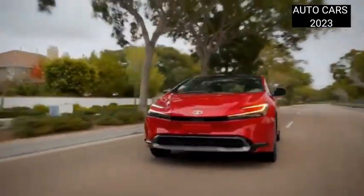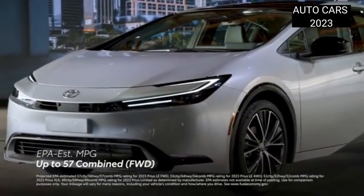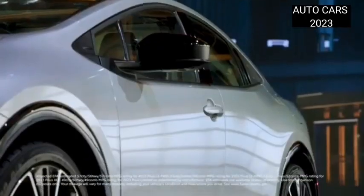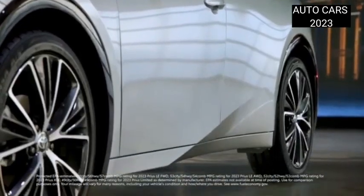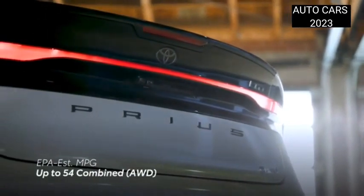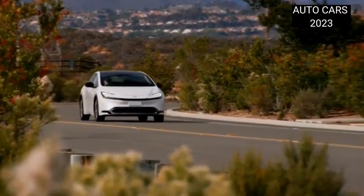To power electronic devices, the latest Prius provides a 1,500-watt power outlet. This socket is located behind the center console and in the trunk space. For the Prius PHEV variant, the roof is also equipped with solar panels which can provide a longer battery range.